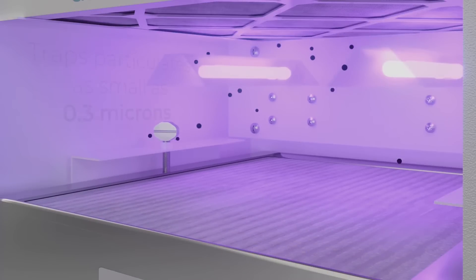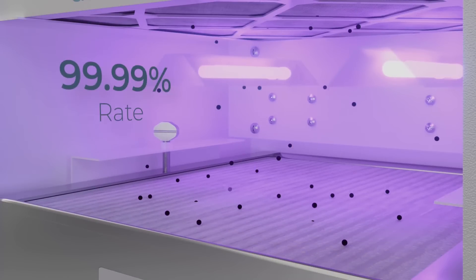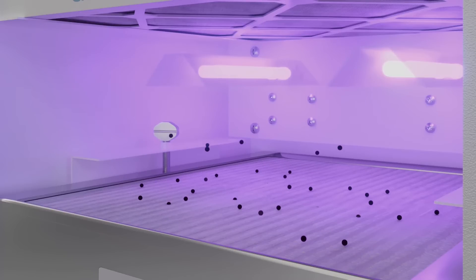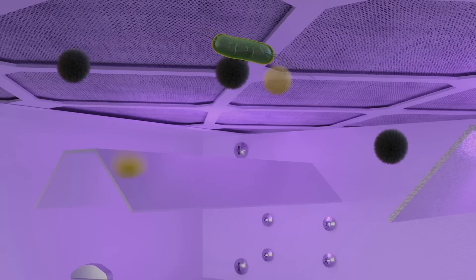Its medical-grade HEPA filter traps particulates as small as 0.3 microns at a 99.99% efficiency and acts as a secondary filter to supplement the patented EnviroCleanse air cartridge. UVC bulbs provide germicidal destruction and deactivation of microorganisms and pathogens and sanitize the interior of the air system.